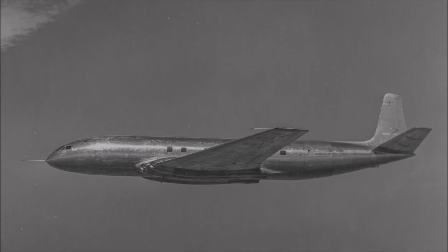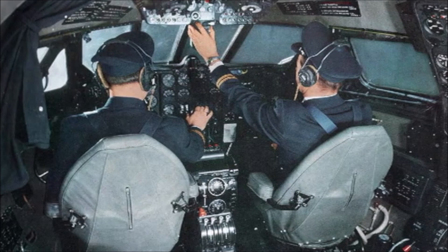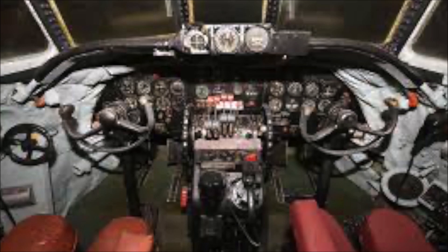High-altitude flight would make for a more comfortable passenger journey above weather turbulence. The higher cruise speeds led to a swept wing profile of 20 degrees. For ease of training and fleet conversion, de Havilland designed the Comet's flight deck layout similarly to that of the Lockheed Constellation, an aircraft that was popular at the time with many airlines such as BOAC.